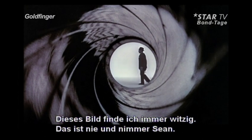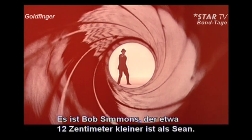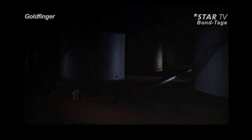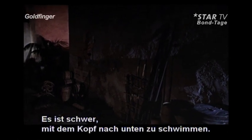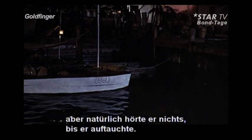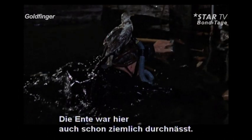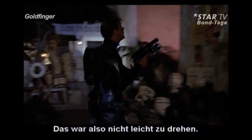This always amuses me because it's never Sean — it's Bob Simmons. He's about five inches shorter than Sean. It's very difficult to swim with your head down because you tend to swim a little bit up, and the duck was at this angle, so Sean, keep your head down, but you can't talk to him until he puts his head up. Of course, it's difficult to swim. And by this time the duck was getting waterlogged, and as you can see, it looks like a wet cat as it comes off. So it was not an easy thing to shoot.